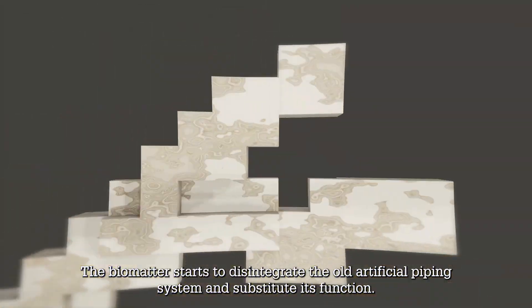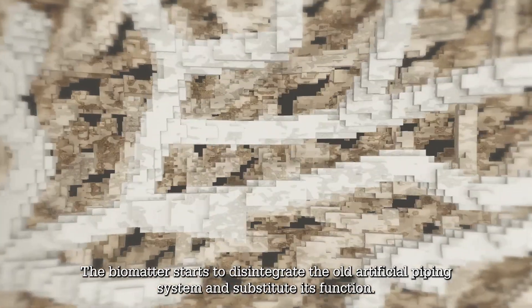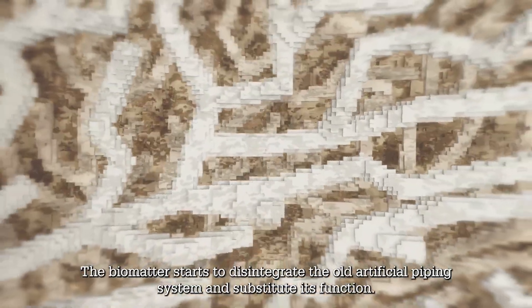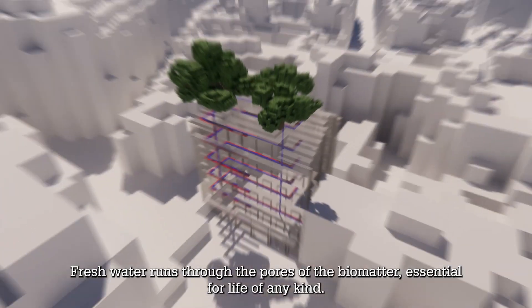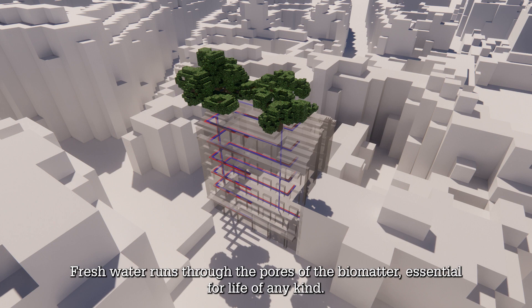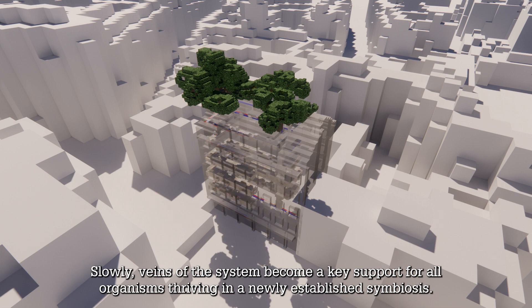The biomatter starts to disintegrate the old artificial piping system and substitutes its function. Fresh water runs through the pores of the biomatter, essential for life of any kind. Slowly, the veins of the system become a key support for all organisms thriving in a newly established symbiosis.